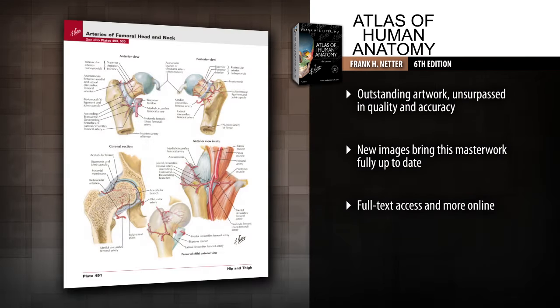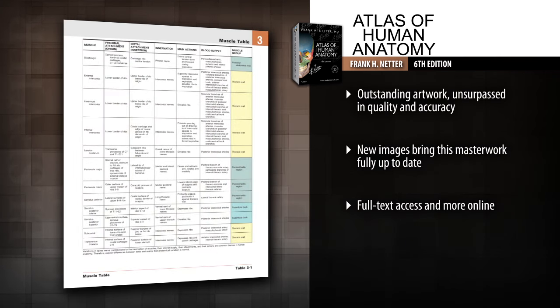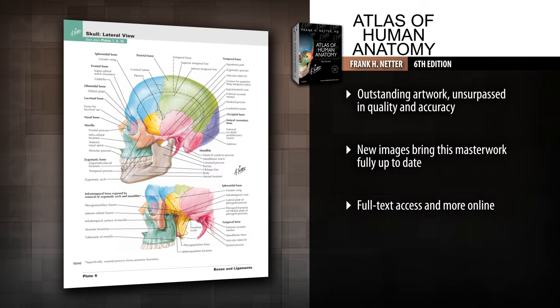The gold standard of excellence for 25 years, Netter's Atlas of Human Anatomy continues to provide a coherent, lasting visual vocabulary for understanding anatomy and how it applies to medicine today.